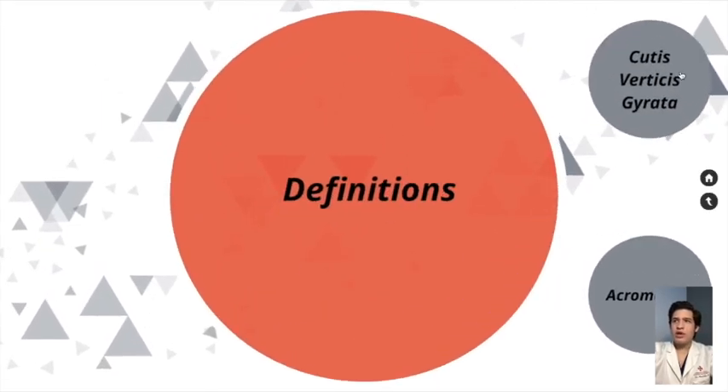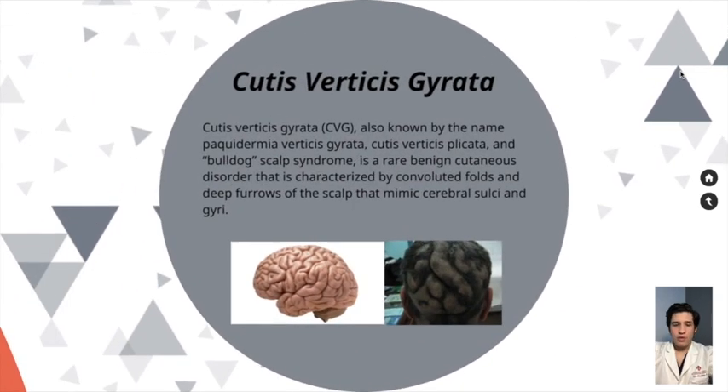What is Cutis Verticis Gyrata? It is also known by the name of Pachydermia Verticis Gyrata, Cutis Verticis Plicata, and Bulldog Scalp Syndrome. It is a rare benign cutaneous disorder that is characterized by convoluted folds and deep furrows of the scalp that mimic cerebral sulci and gyri.